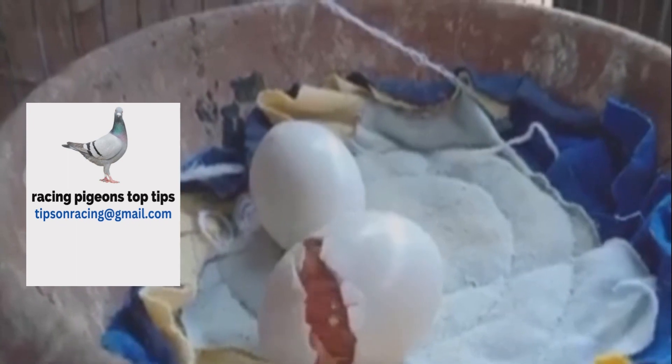To improve your chick's hatchability, you should provide superior stock bird nutrition in the months prior to breeding, provide a fresh nest bowl for every round of eggs, maintain ongoing nest bowl hygiene, properly control the nest bowl mites and pigeon flies, and ensure proper climatic control of the nesting box.